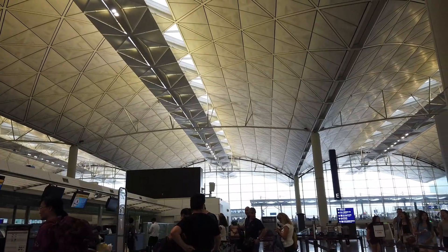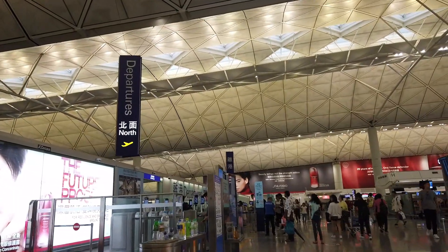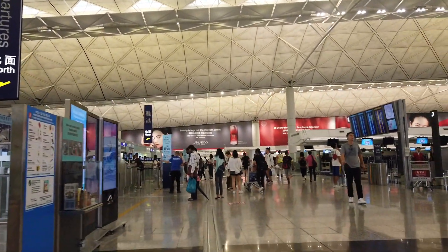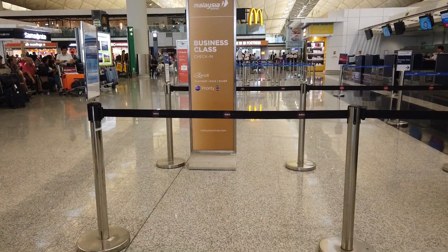Due to the recent events in Hong Kong, I reserved more time to get to the airport to allow more flexibility, just in case something didn't go as planned. Business passengers, as well as elite frequent flyers, can use the business lane.